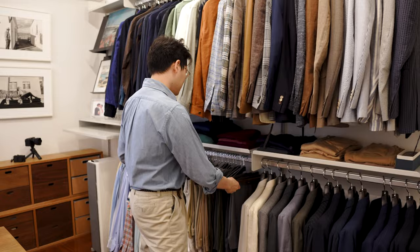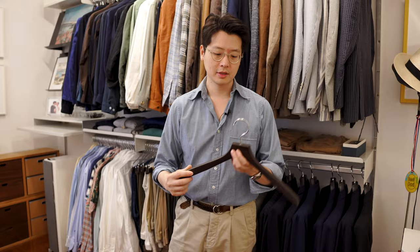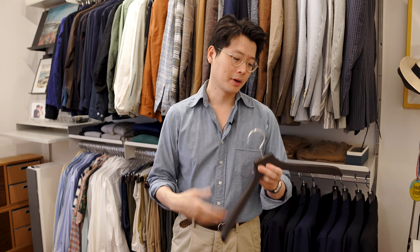Finally, Nakata calls this their shirt hanger. You can of course use it for shirts, but I typically use it for my blousons, for my safari jackets. I just think it's the right size and weight for that type of garment.